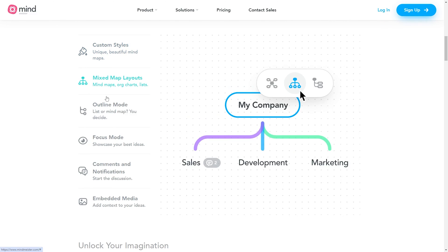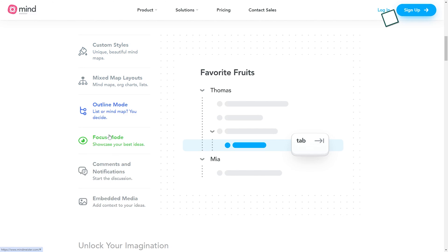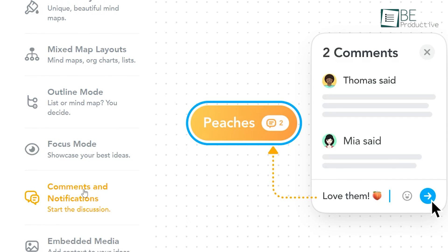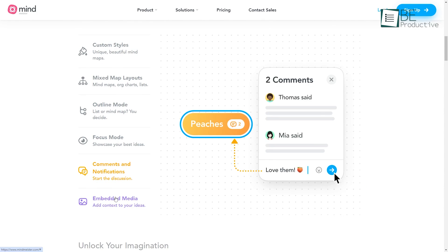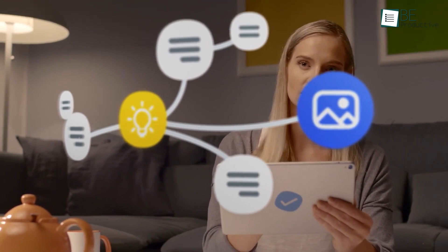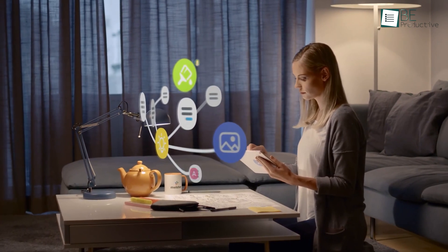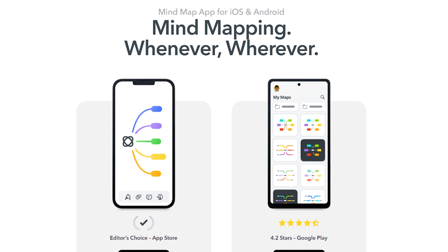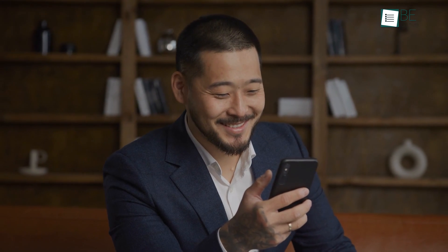We loved the custom styles, mixed map layouts, outline mode and focus mode features. MindMeister also had a feature where we could add comments and notifications, which made it easier to start discussions. Additionally, we were able to add context to our ideas with embedded media. The app was the easiest to use and best looking mapping software we tried. It had everything we wanted in mapping software, which made it the best all around.